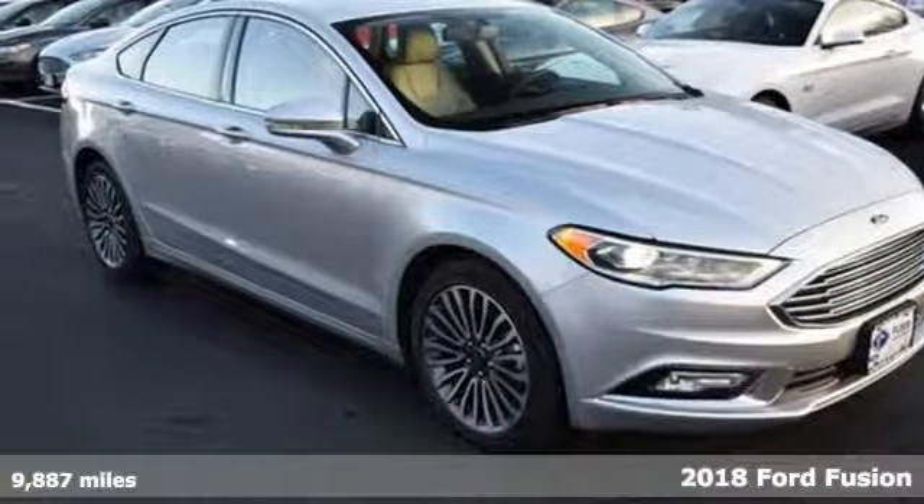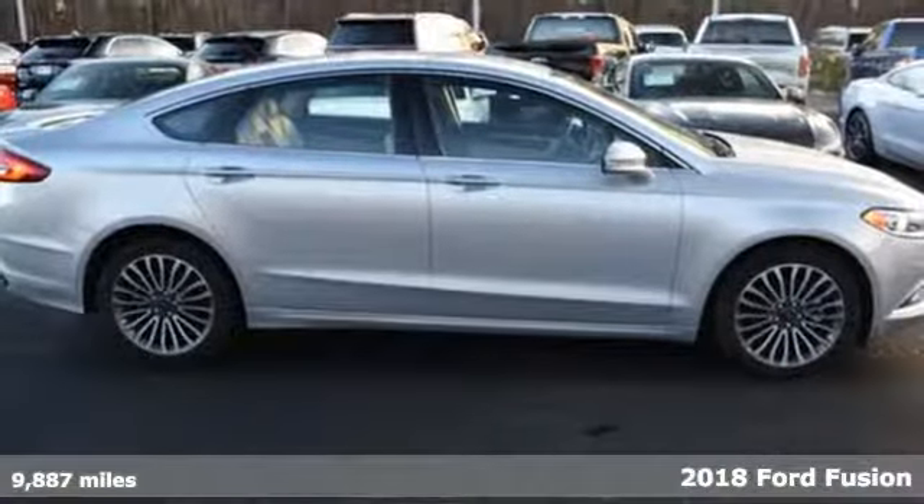It's a 2018 Ford Fusion. The perfect family sedan has leveled up again.